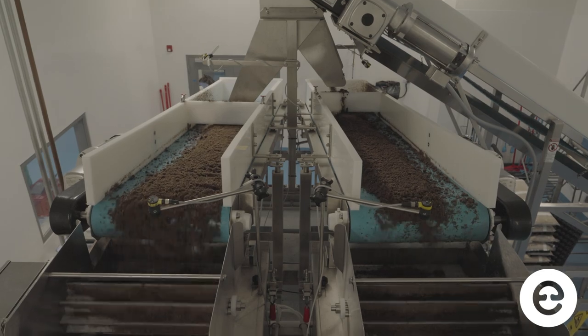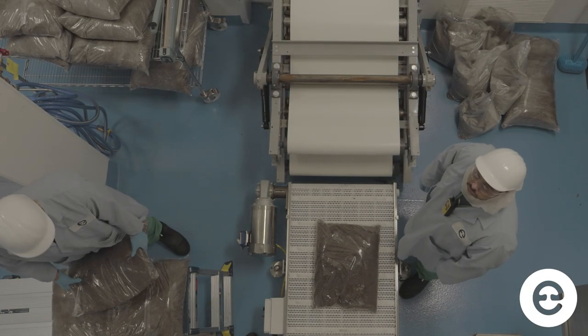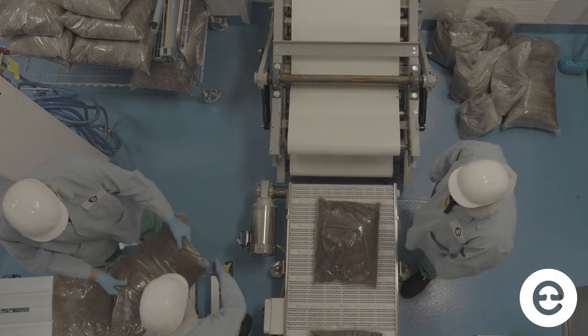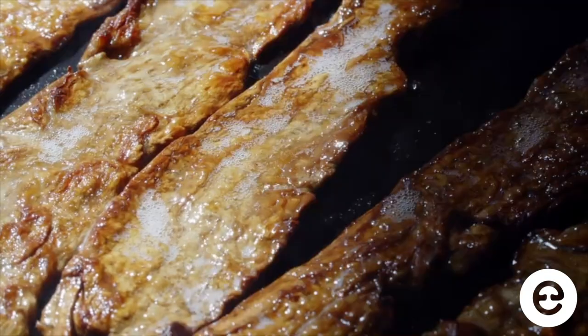Then the inoculum goes in, it gets bagged up, and then it'll typically undergo a quality inspection. The material that passes gets sent directly to the farm, where they turn it into slabs for bacon.